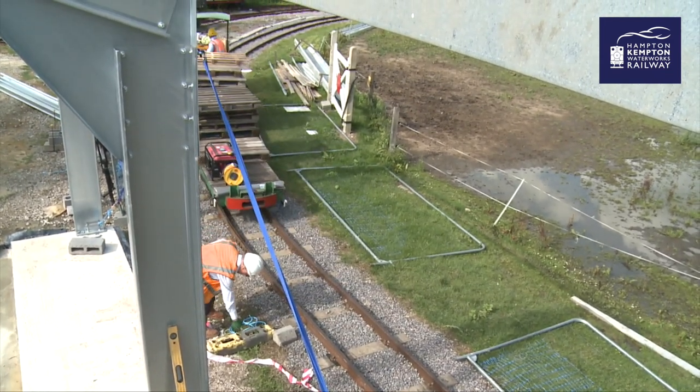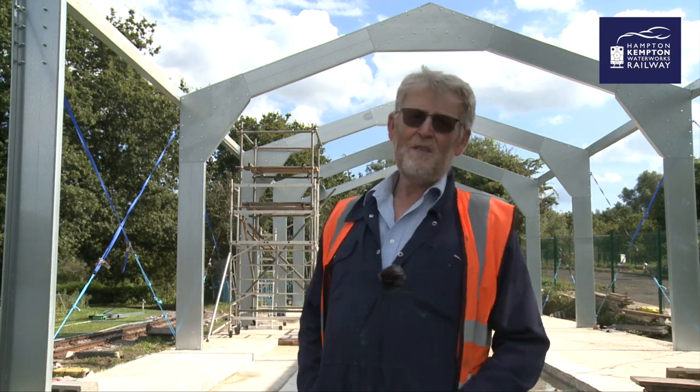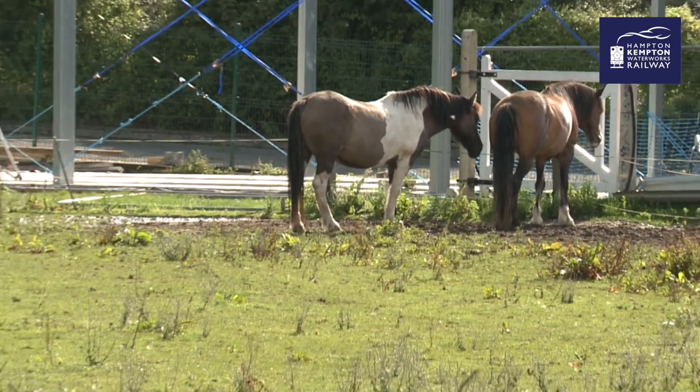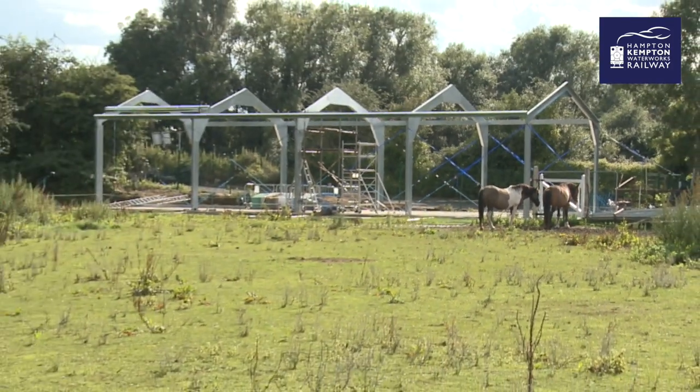It's been a really exciting day and very rewarding. We've put up the framework for our new carriage shed — it's taken us probably a year's worth of hard work to get to this point. But there it is, really significant. We'll soon be putting our coaches in there.